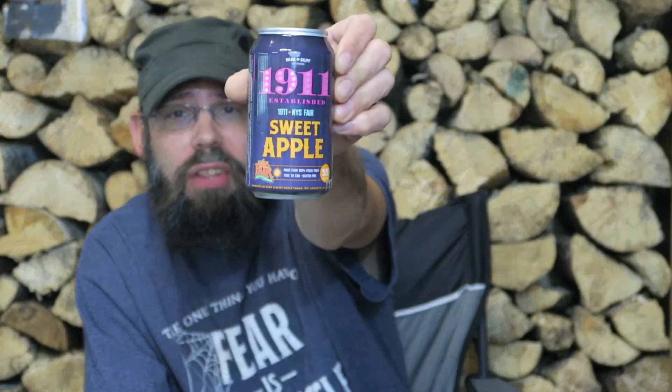Our next beer is brought to us by Beacon Skiff — this is their 1911 beer, their Sweet Apple. This is another cider of theirs, their New York State Fair beer. The alcohol on this is 5.5%. We've done other 1911s — Beacon Skiff does very, very well with their ciders. This says the sweetness scale is six out of six, so this is supposed to be sweet.